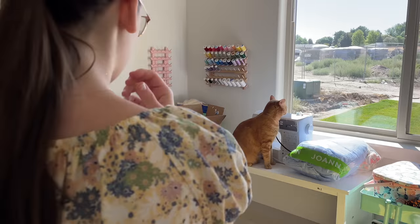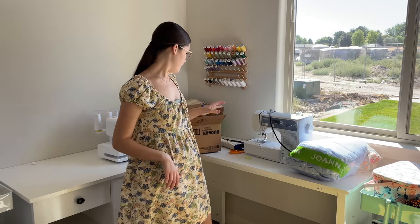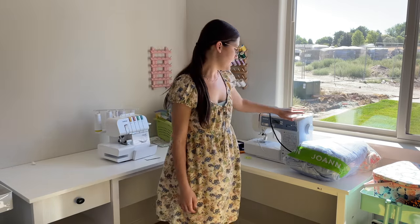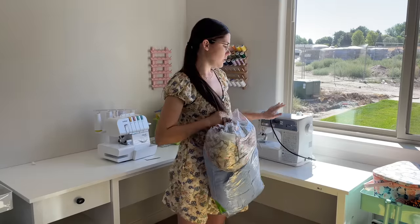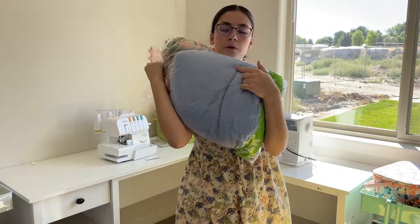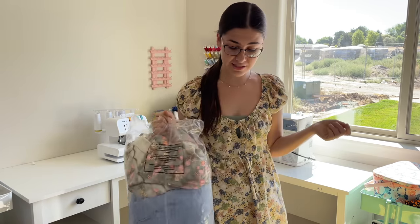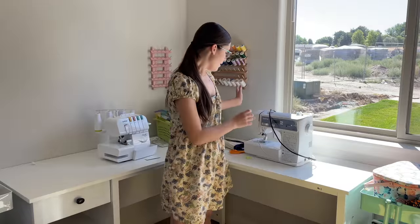Now let's get back to organizing. My next goal is to set up my machines. Since the window is right here, I'm going to put the sewing machine on this side and the serger on the other side. I also got some gel fabric — I have it in blue, plus a whole bolt in black, and this really pretty lace. I'm building a collection now that I have room for it.